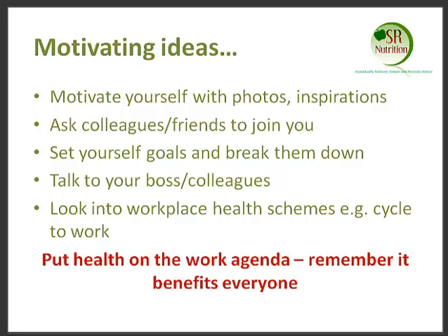The other thing you can do is talk to your boss and colleagues and also try and get involved in workplace health schemes. For example, cycle to work — remember that good health benefits everybody.